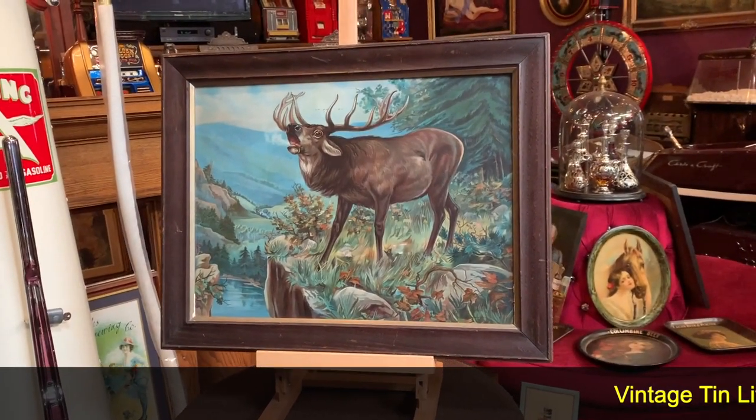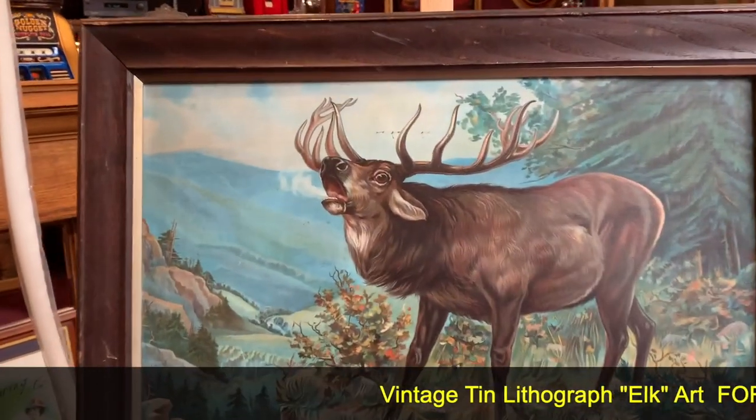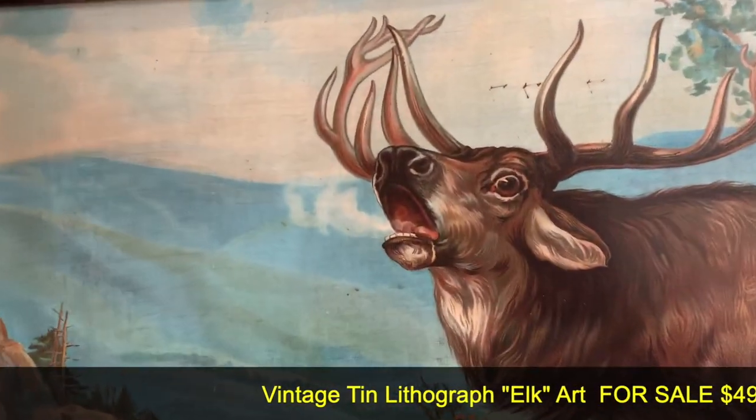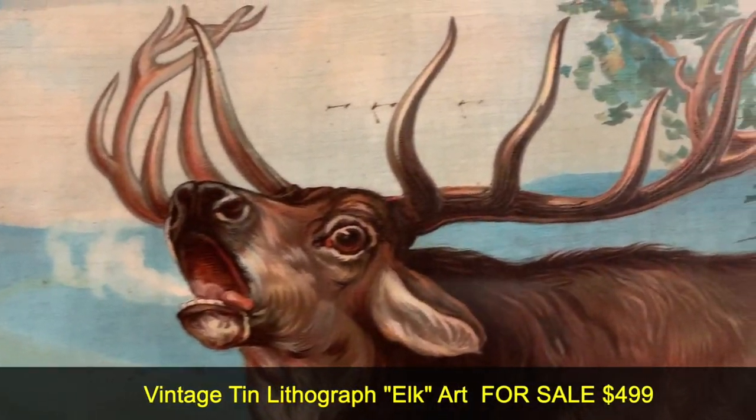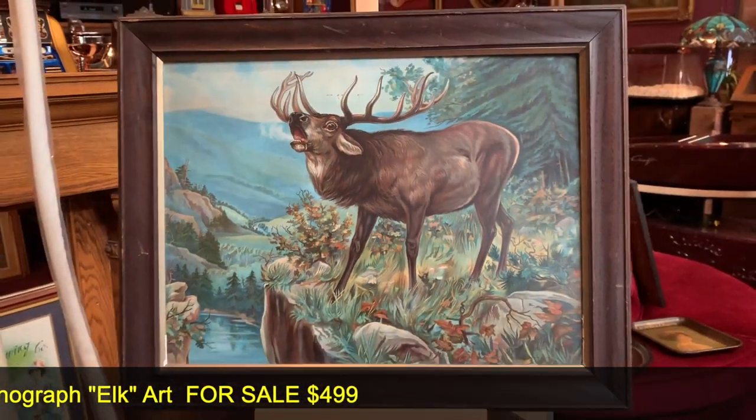What we have here is a tin lithograph of an elk in the wild. It's beautiful looking, it's been framed. It's really a nice shape — you can see his breath coming out, it's been in the morning. It's a cool piece. If you're into any kind of vintage art, this might be for you.